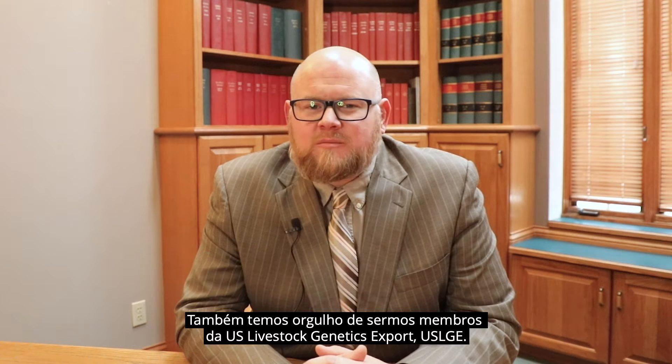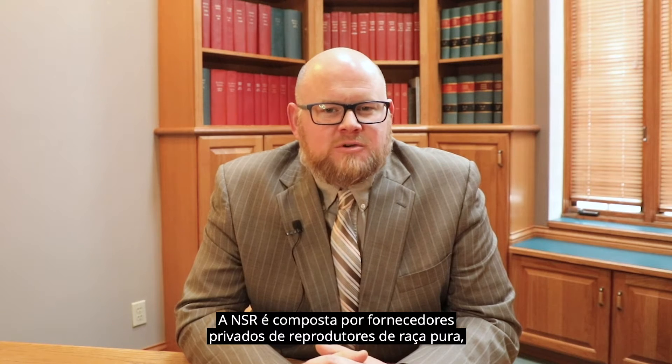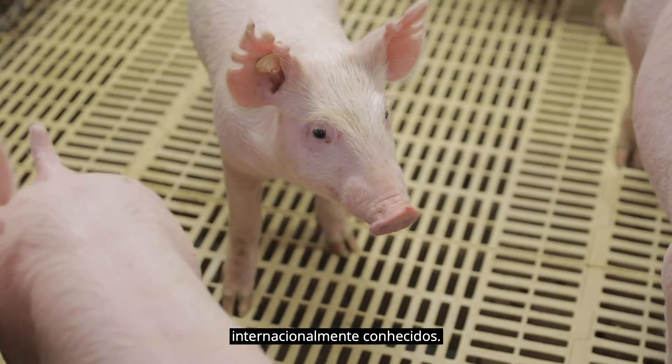We are also a proud member of U.S. Livestock Genetics Export, USLGE. The NSR's membership is comprised of internationally known, privately owned, purebred breeding stock suppliers, AI centers, and exporters.